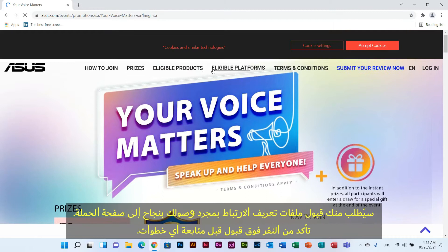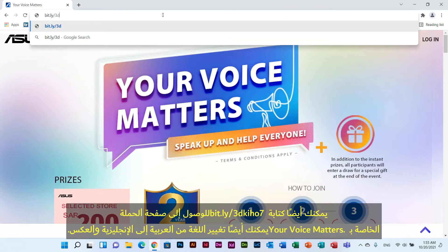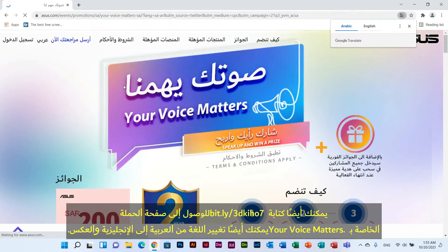You will be asked to accept the cookies once you successfully land on the campaign page. Make sure to click Accept before you proceed with any steps. You can also type bit.ly/3dkho7 in order to access the Your Voice Matters campaign page.